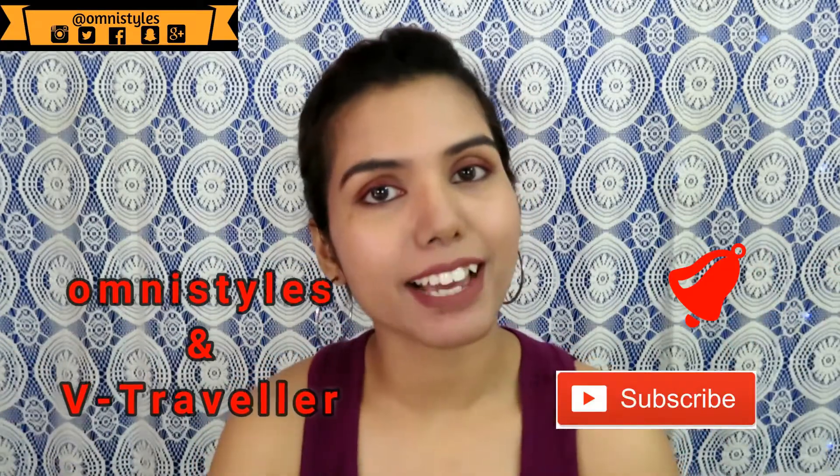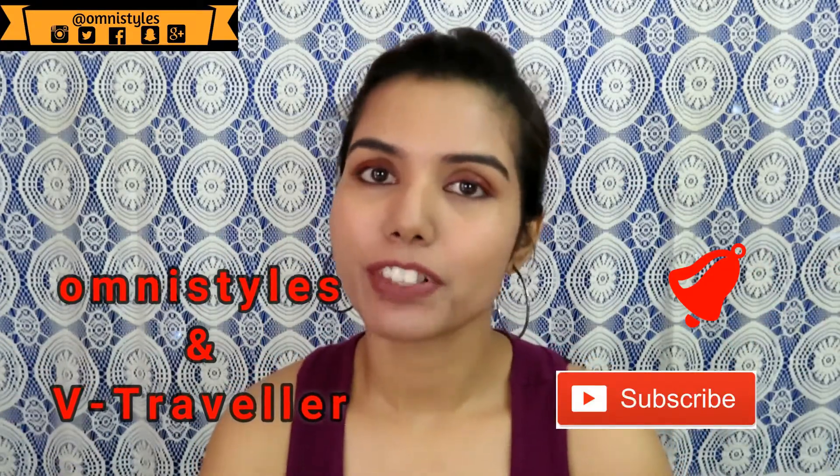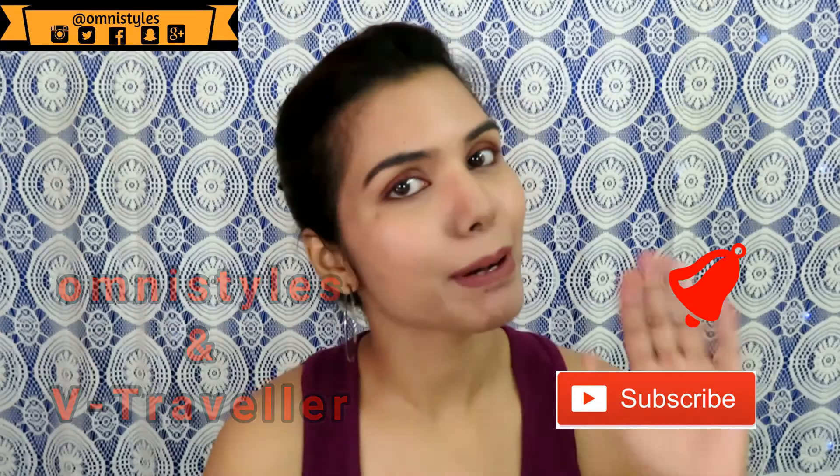That's it for this video. I hope you guys enjoyed watching. If you have any suggestions, please leave them in the comments, hit the like button, share my video, and subscribe to both of my channels — Omni Style and VTraveler. I will see you in my next video. Bye!